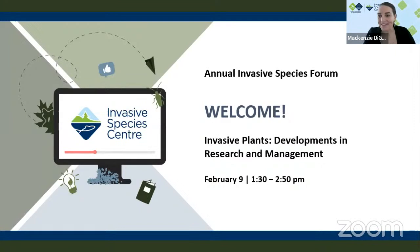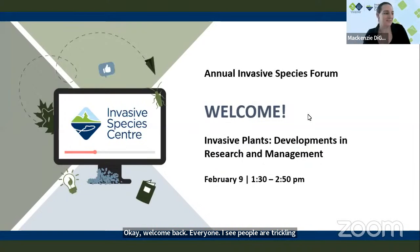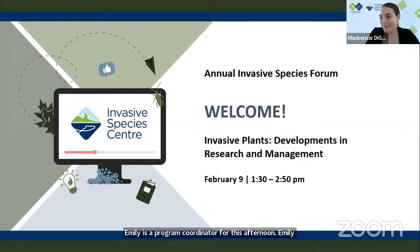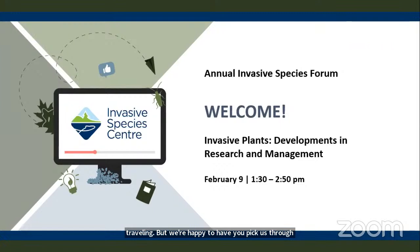Welcome back everyone. Welcome back to the afternoon of our last day. We've got a couple of great sessions to close off the day. I'm happy to introduce your moderator for this afternoon, Emily Pastrero. Emily is a program coordinator at the Invasive Species Centre. She works on a lot of different projects from spotted lanternfly — if you joined yesterday you would have heard her presentation on municipal expenditures. We're happy to have you take us through this afternoon.